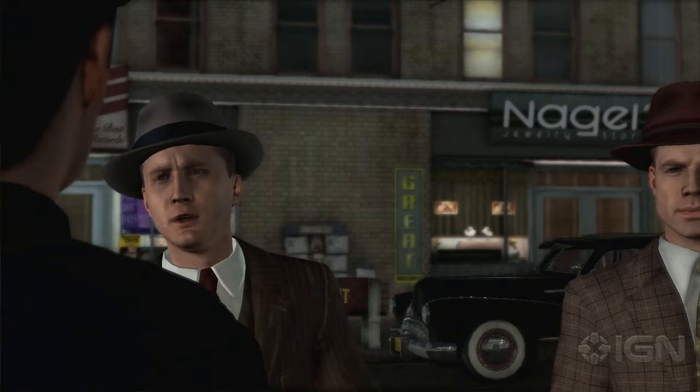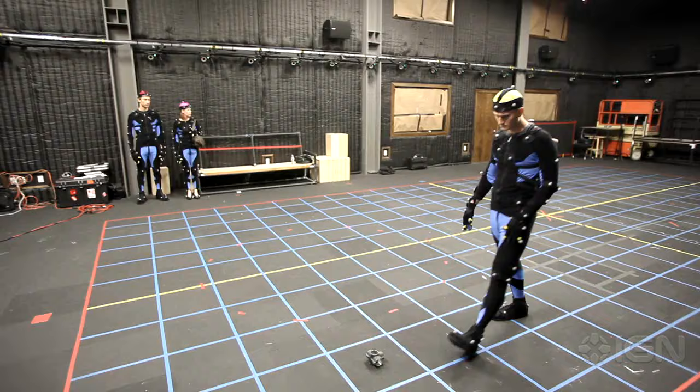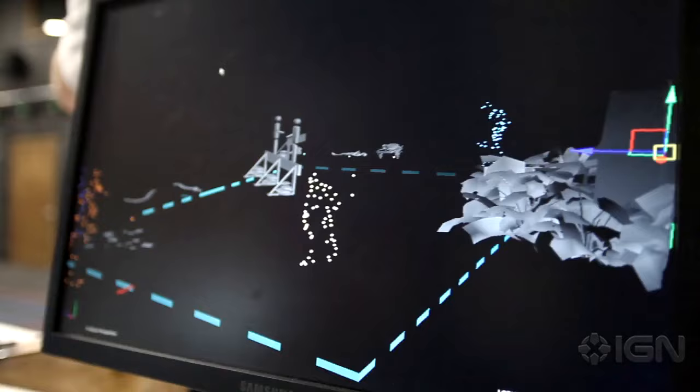It's really acting a scene in two parts: the motion capture and then the motion scanning. The motion capture captures all the body movements and where people look, so it gives you all of the eye lines.